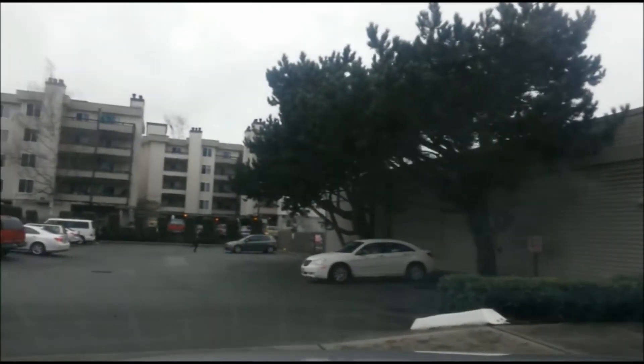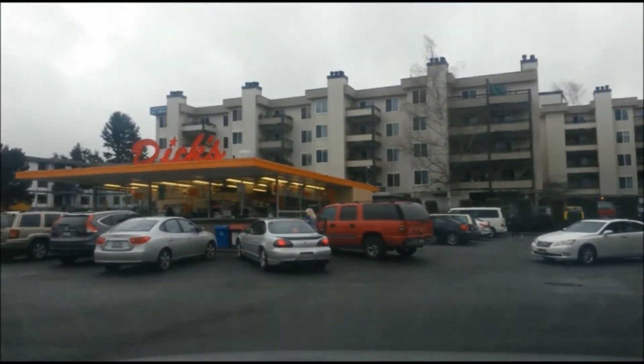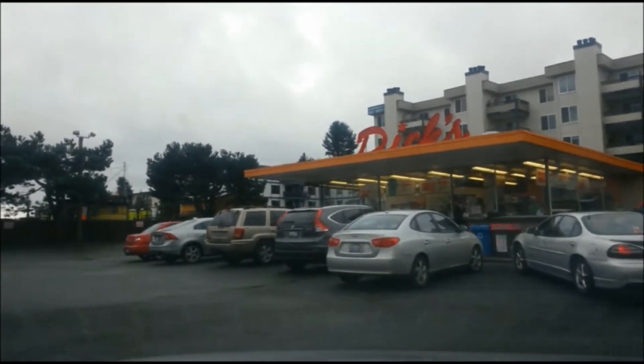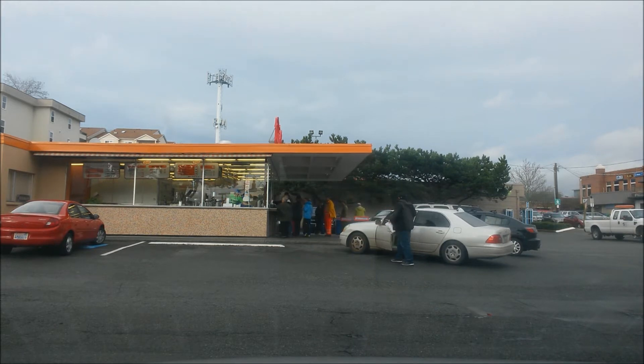Alright, so today we're going to check out this Dick's in the Lake City, Seattle area. Looks like they're pretty much crowded. What's going on YouTube? It's the Asia Phenom. I'm back with another exciting Seattle local favorite food review.